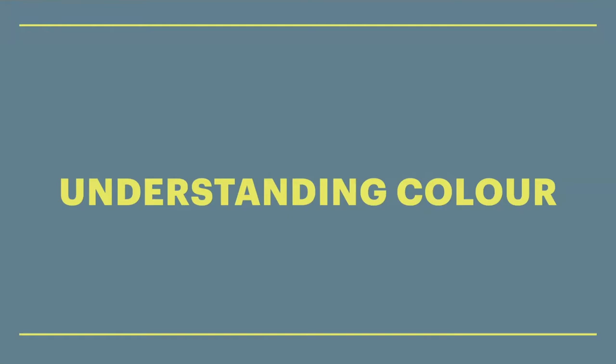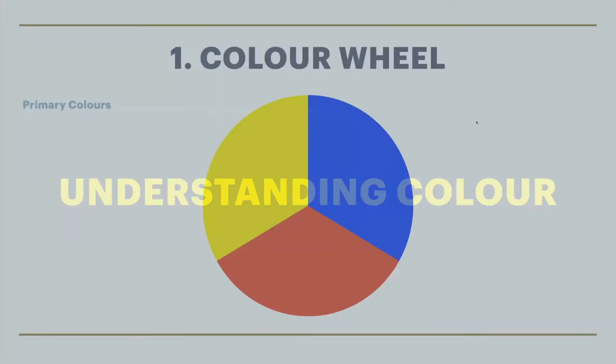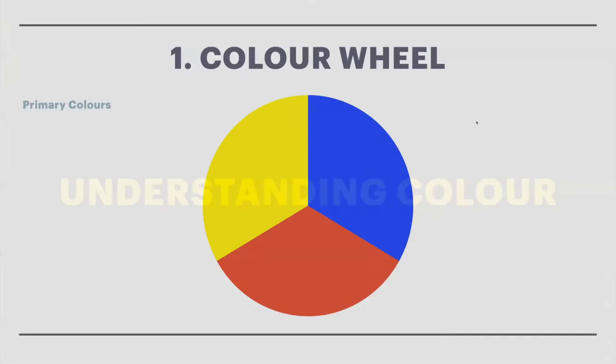A colour wheel is basically a way to explain the way that colour works. We start off with something called primary colours. Do you guys know what the primary colours are when it comes to painting? There's three of them. I'm seeing a lot of red, yellow and blue — and that's absolutely right. When we start off with the primary colours in the colour wheel, they are red, yellow and blue. We call them primary colours because they can be your starting point to get to all the other colours. If you were starting to paint and only had three colours, choose red, yellow and blue because you can mix them together and get pretty much any other colour.